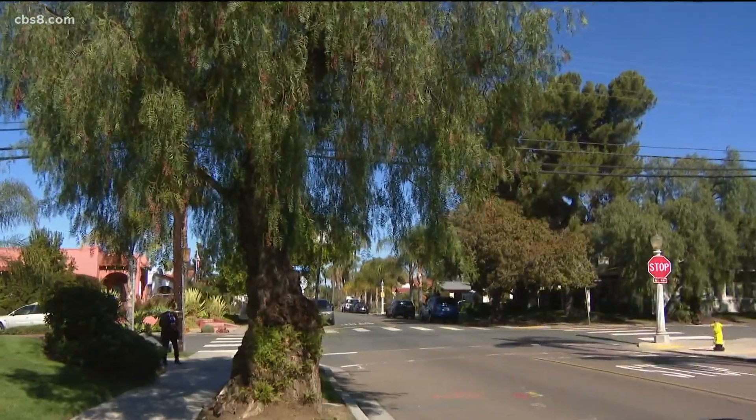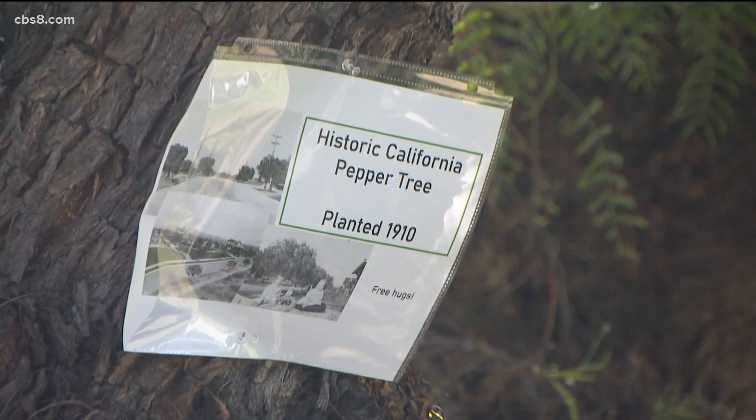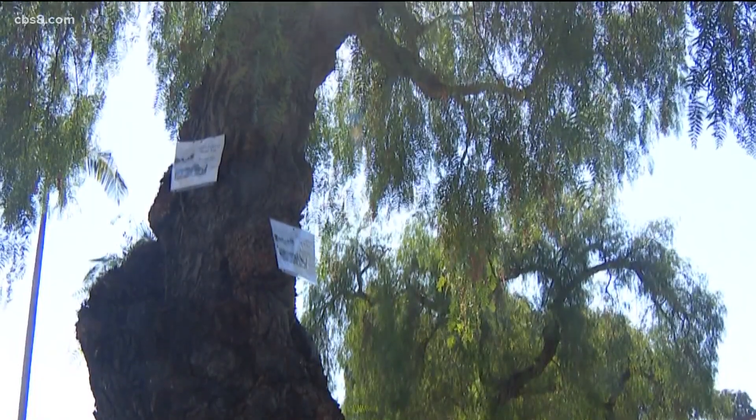As for Byram and the rest of the neighbors in Kensington, they hope the city takes another look at these trees that have stood for more than a century. I hope that the city will reconsider and take a little bit of time on this. It doesn't seem like they're hurting anything right now, so let's take some time. Tim Blodgett, News 8.